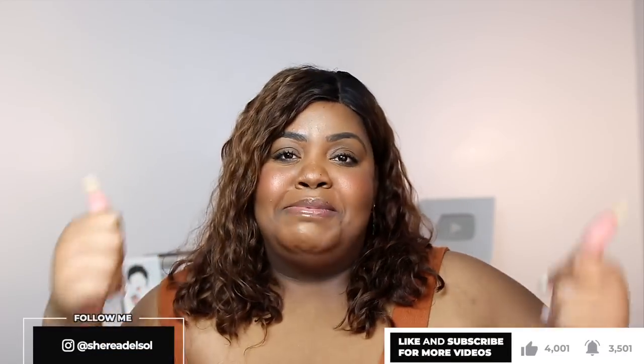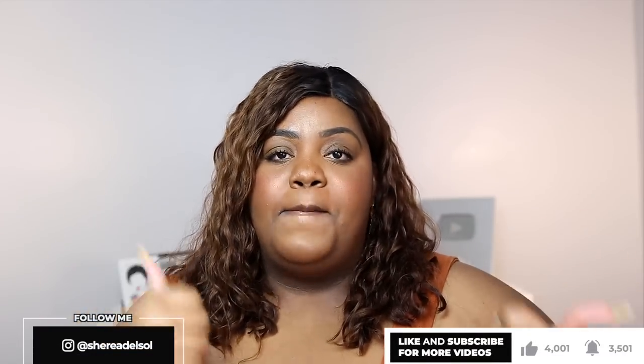Hey y'all, it's Sheree. What's up? Back with another video. If you're new here and you've never seen my face, would you like my face? Definitely be sure to subscribe so you can stick around. Give this video a thumbs up — a like goes such a long way to support my channel.